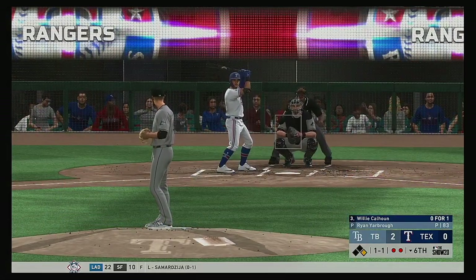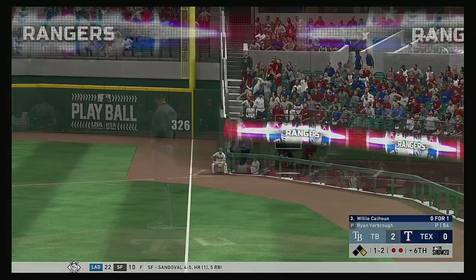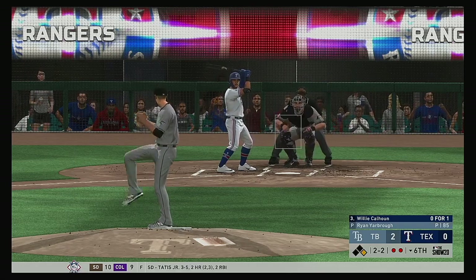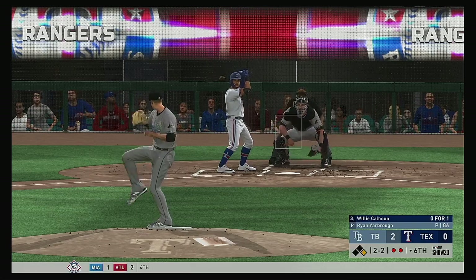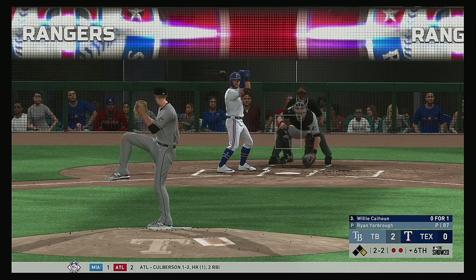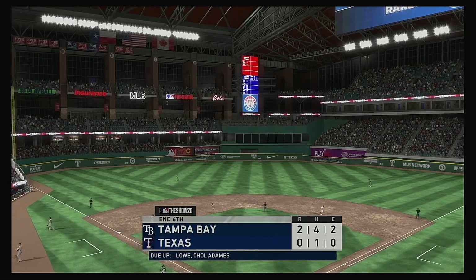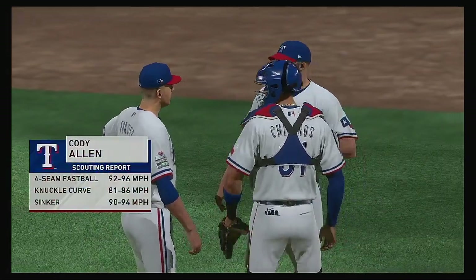Former Dodger minor leaguer Willie Calhoun bats next. Has a look — hit in the air down the right field line, just going to wind up a foul ball. One and two — I'm seeing all the signs of fatigue right now; this is when you really have to bear down mentally as a pitcher. Fouled off, fouled away — the two-two. Oh, here's a drive — well hit out to straightaway center — back goes Kiermaier, at the track on the warning track — he makes the catch!